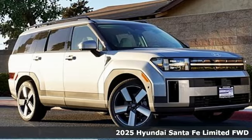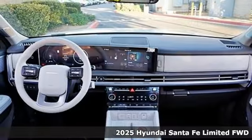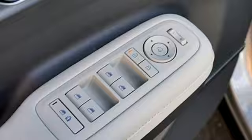It's a new 2025 Hyundai Santa Fe. Hyundai's attention to detail means a better driving experience for you. It boasts an impressive list of features like these.